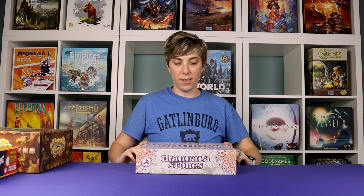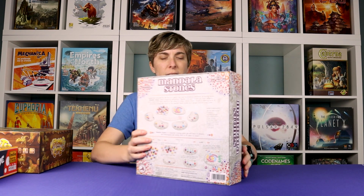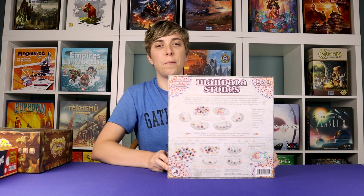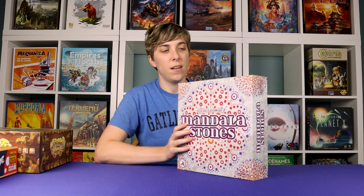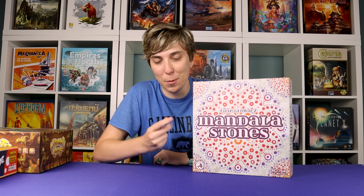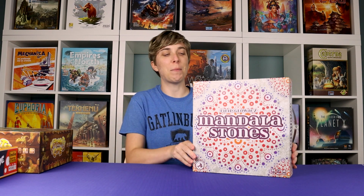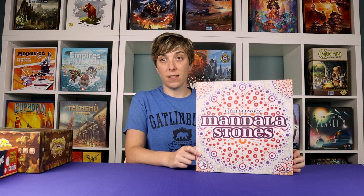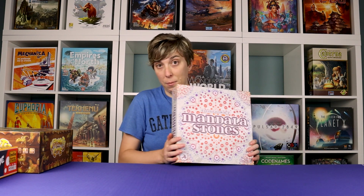Board and Dice sent us Mandala Stones, and we're going to be putting out a review for this one soon. It's an abstract game for two to four players, around 30 minutes. It's really pretty — it has these little Mandala Stones that are awesome pieces. I think Justin's going to like it because he likes abstract games, and I've heard good things about it already.